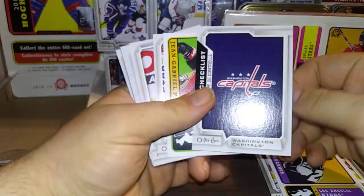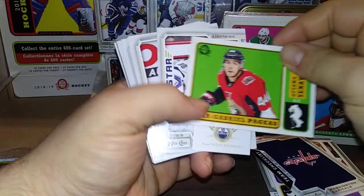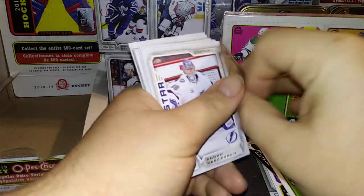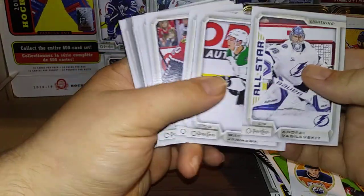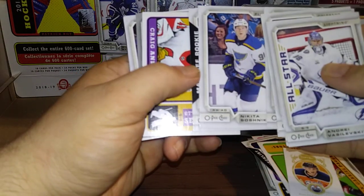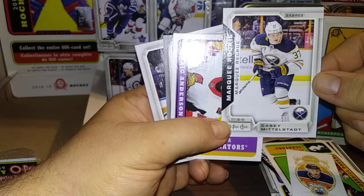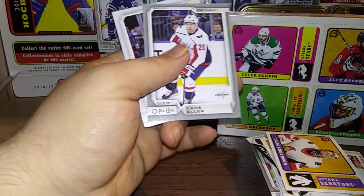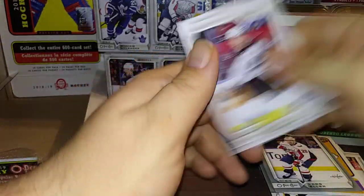A Washington Capitals team checklist. A Jean-Gabriel Pageau Retro, and a Ryan Nugent-Hopkins mini — the Nuge. Andrei Vasilevsky, Mattias Janmark, Sven Andrighetto, Corey Crawford, Dustin Brown, Nikita Svechnikov, Casey Mittelstadt Marquee Rookie. Craig Anderson — Lars Eller Silver. Eric Johnson, Alexander Edler. Almost 20 minutes and my voice is pretty much shot.